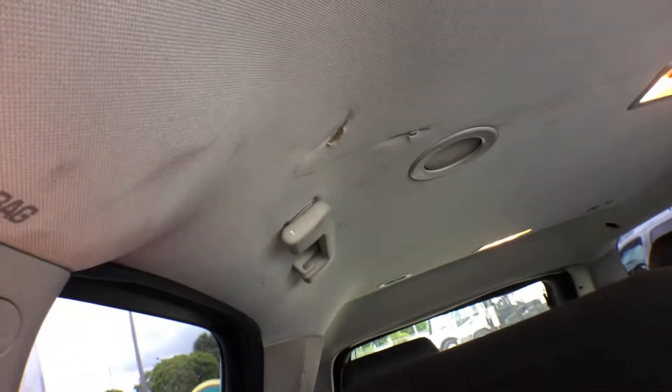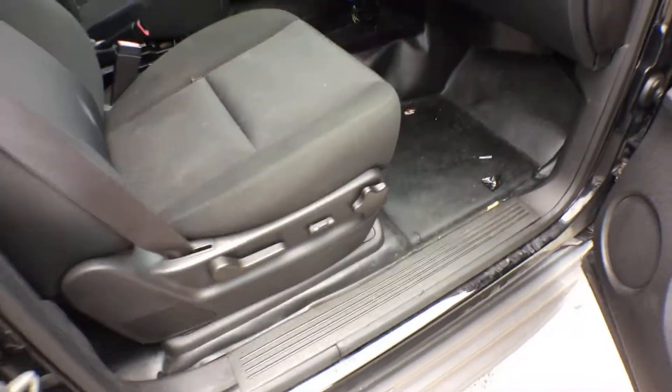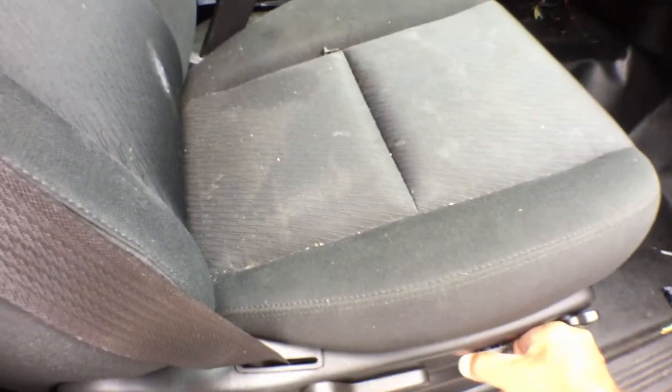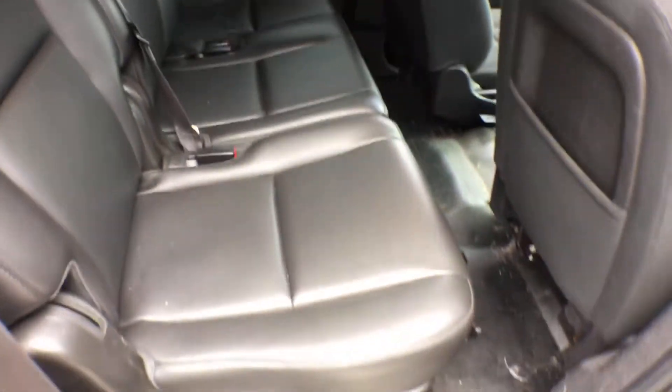Look at the passenger seat — looks good. The headliner is good except for where the cage used to connect. Right there they damaged it on removing the cage, but that's it; the rest of the headliner looks good. The front seats are cloth. Even the passenger seat is electric — usually the passenger seats are not electric, but this one is. This unit has cruise control as well. The black vinyl back seat is nice, looks good.